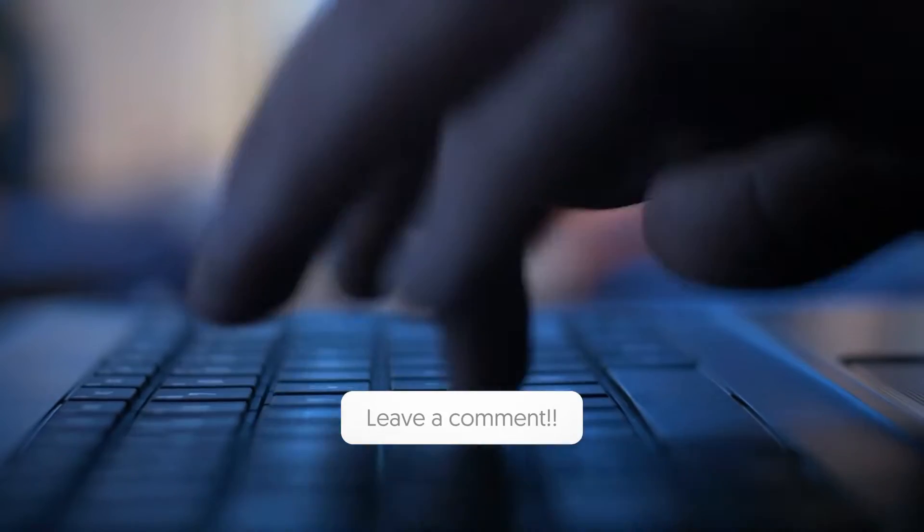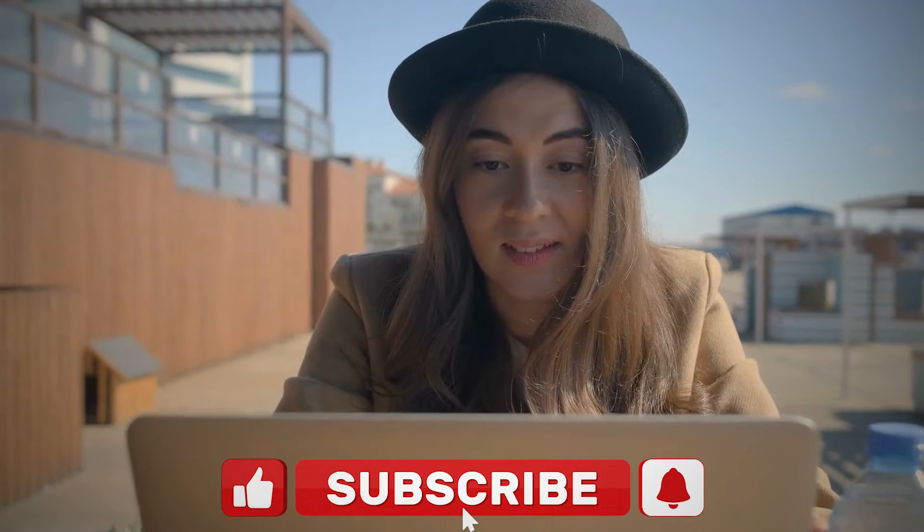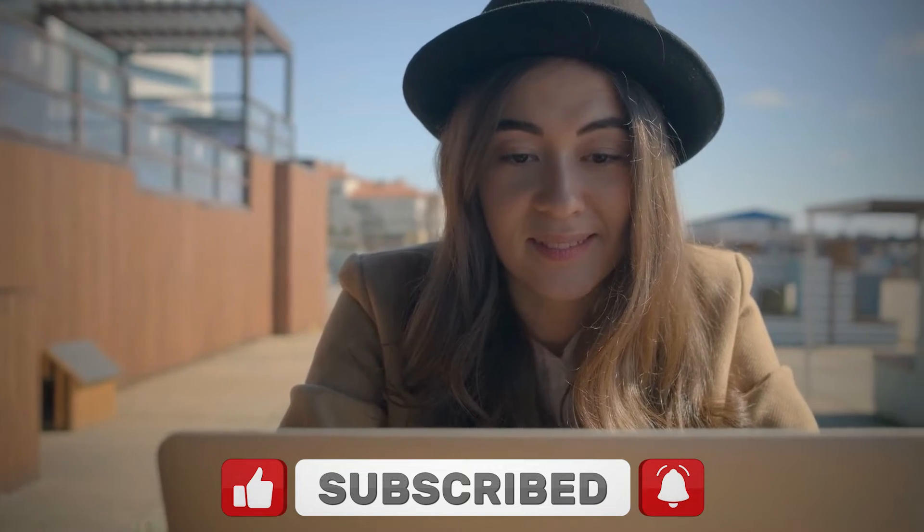So guys, that's all for today's video. Which one of these museums would you like to visit? Let us know in the comment section below. Share this video with your friends, like it, and hit the notification bell icon to never miss any of our latest updates. Have a nice day and I will see you later.